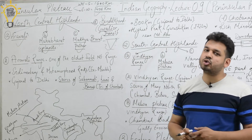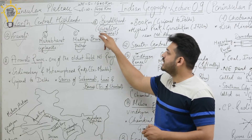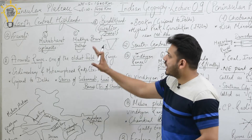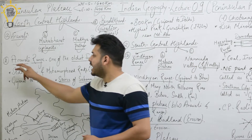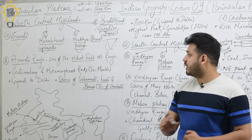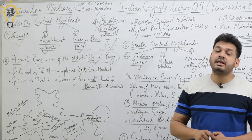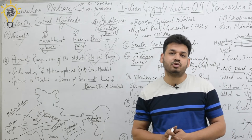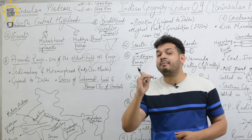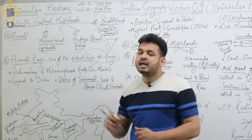Let's discuss the Aravalli Range. It is one of the oldest fold mountain ranges of the world. If you are asked about the world's oldest fold mountain range, the answer is the Aravalli Range. The youngest fold mountains are the Himalayas, but the oldest fold mountain range is the Aravalli Range.